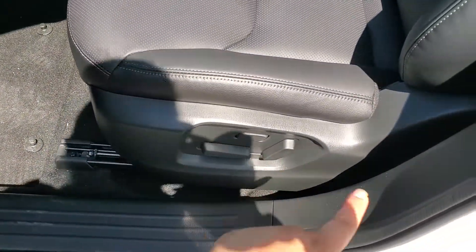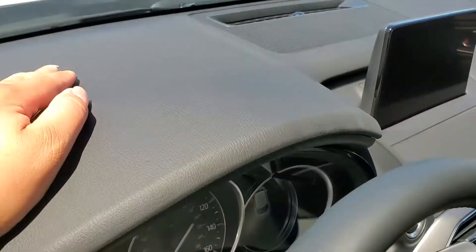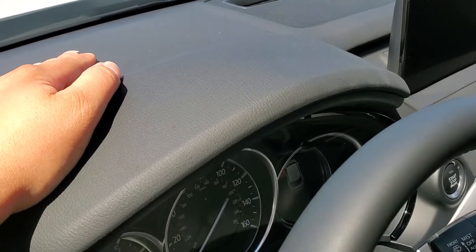No memory seats, though you still have the power seats. Over here, you don't have the heads-up display.